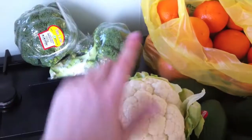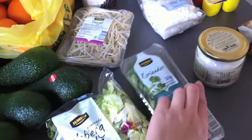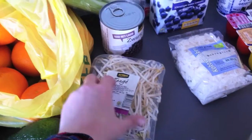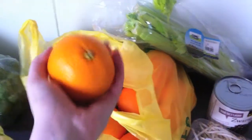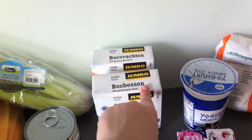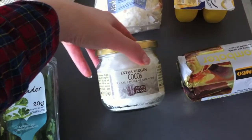So I got two broccolis, cauliflower, bell peppers, lemon, six avocados, mixed lettuce, coriander, mung bean sprouts, black beans, celery, and a whole bag of oranges to make juice — this wasn't part of the meal plan but we just love that. Frozen blueberries and frozen mixed berries.